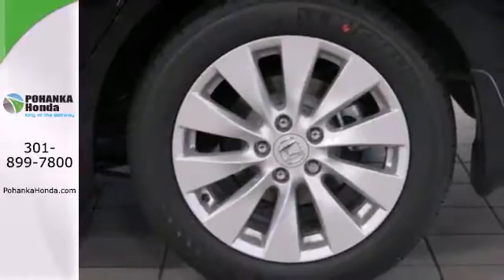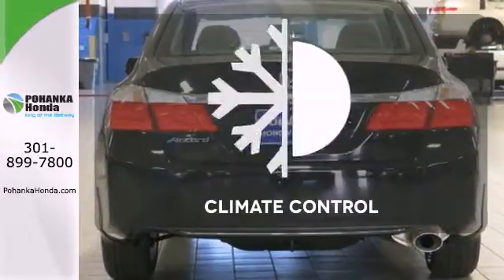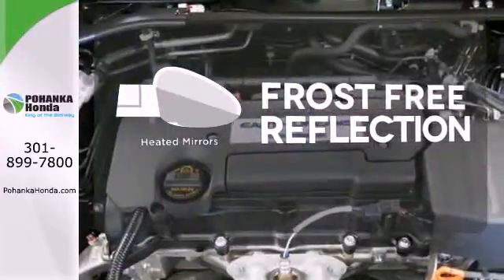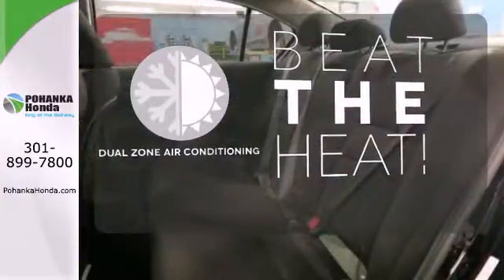It also has climate control, keyless entry and a four-wheel independent suspension. The climate control lets you set the temperature exactly where you want it. Say goodbye to the frost and never leave your car with the heated mirrors. Dual zone air conditioning lets you and your passengers pick a personal temperature.